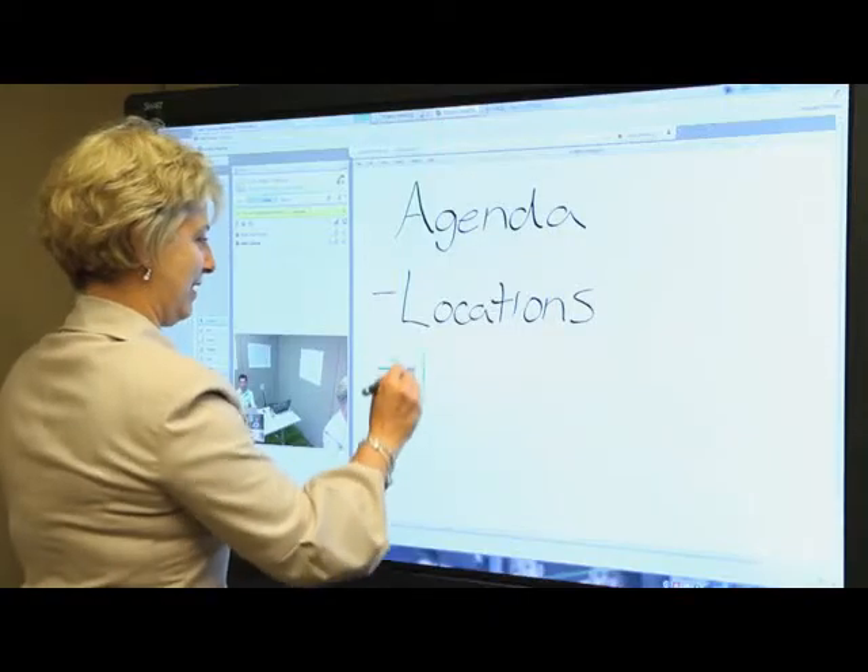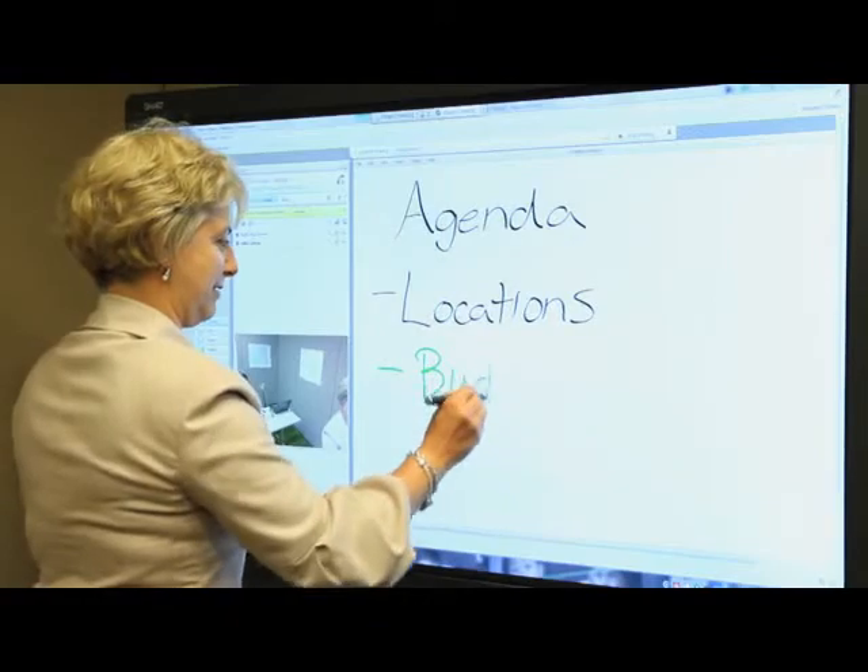Link and Smart Meeting Pro together make a really powerful meeting experience. We enhance the Link experience by extending it into the meeting room and bringing in all of the additional data sharing and collaboration tools that the FreeStorm experience brings.